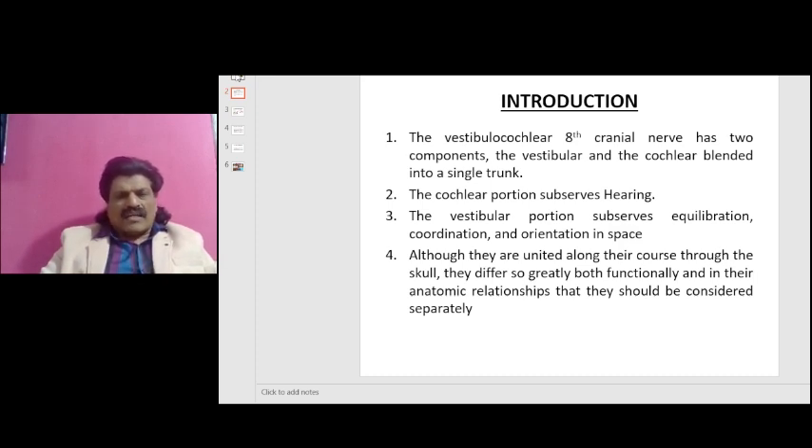The Vestibulocochlear Nerve, or the 8th Nerve, has two components: the vestibular component, which is responsible for balance, and the cochlear component, blended into a single trunk. There are three structures which are primarily responsible for balance: one is the vestibular component of the 8th Nerve, second is the posterior column, and third is the ocular component — vision.